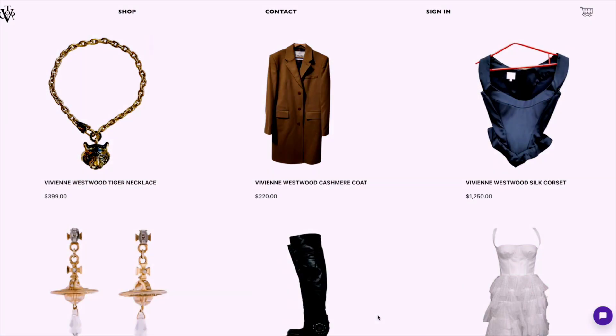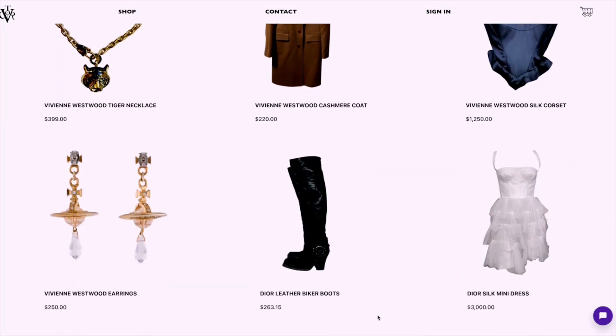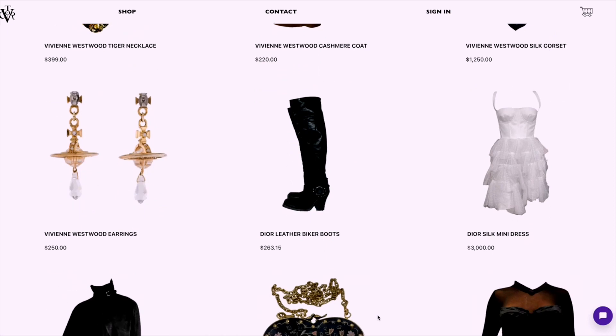Hello everyone, my name is Ashley and today I'm super excited to talk about the app that I built powered by Algolia. The app that I've built is a simple e-commerce app using Commerce.js along with React for the front end and Express for the back end.